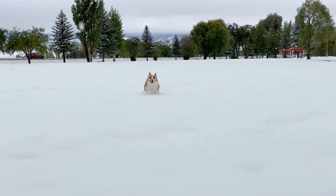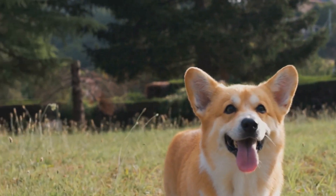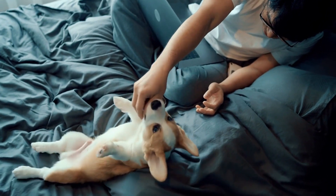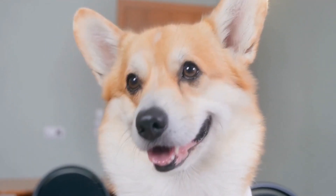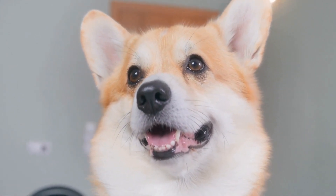Understanding Joint Disorders. Joint disorders refer to any condition that affects the joints, causing pain, inflammation, and restricted movement. These disorders can occur due to genetics, injury, structural abnormalities, or age-related degeneration. Some of the common joint disorders in dogs include hip dysplasia, patella luxation, osteoarthritis, and intervertebral disc disease.